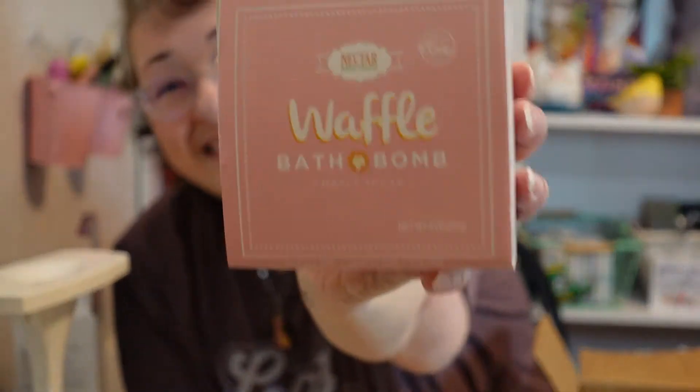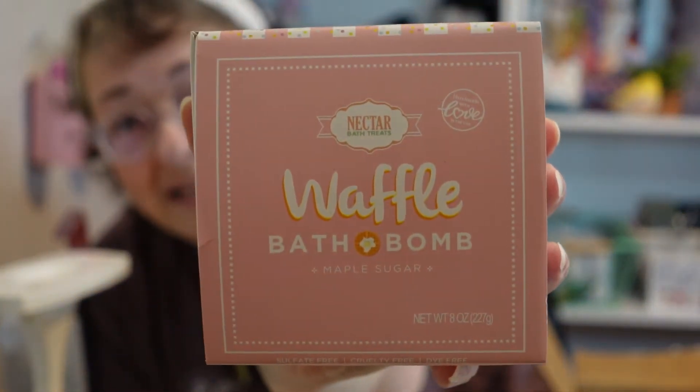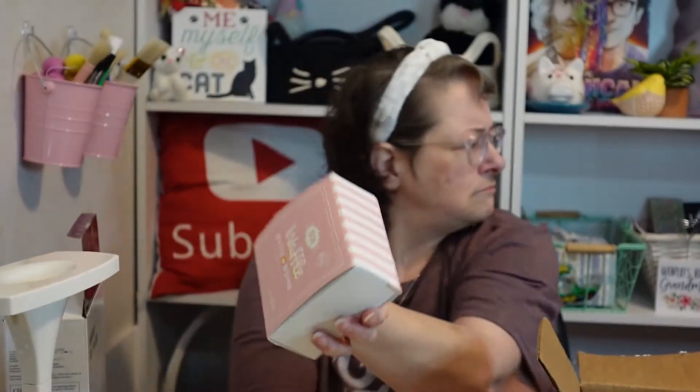There's one more item — a waffle bath bomb from Nectar. I can tell you what it smells like before I even open it. It smells like maple syrup! It's in a clear box full of pink squiggly packing material to keep it safe, and I was right about the scent.